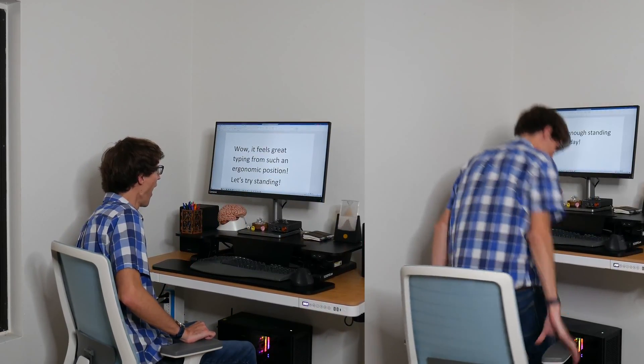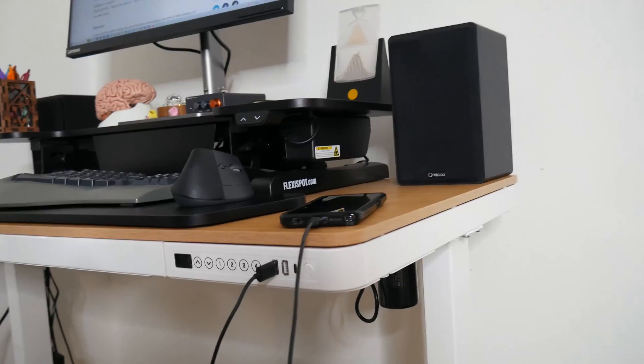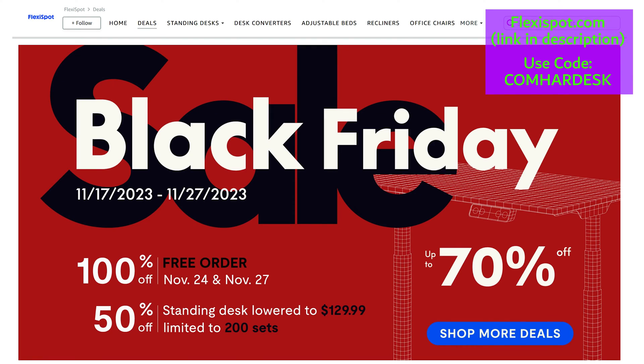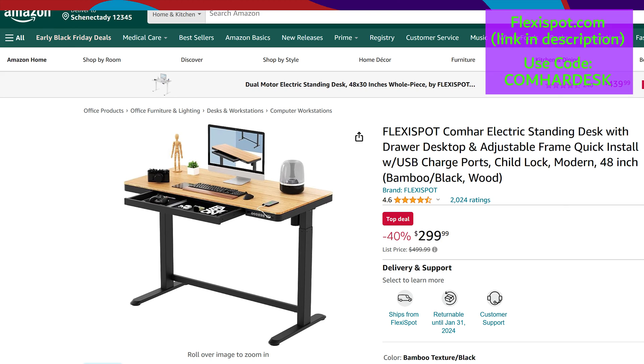Thanks to FlexiSpot for sponsoring this video. Sitting all day isn't ideal, but neither is standing all day — what's good is flexibility. With one tap you can switch between sitting and standing. FlexiSpot comes with handy presets, USB ports, and a small drawer. For Black Friday and Cyber Monday, get up to 70% off and a chance to get your desk for free. Check the link in the description and use code COMHARDESK for an extra 5% off.